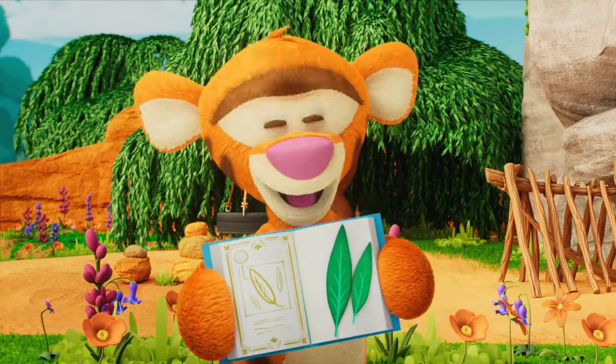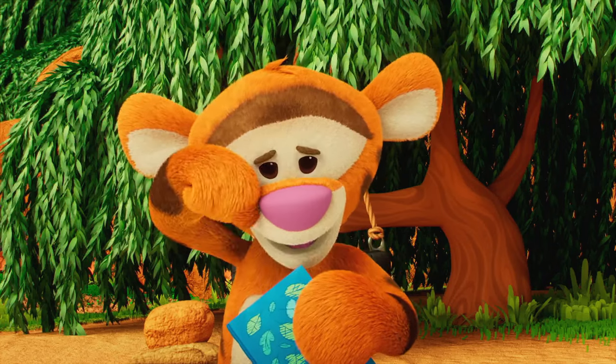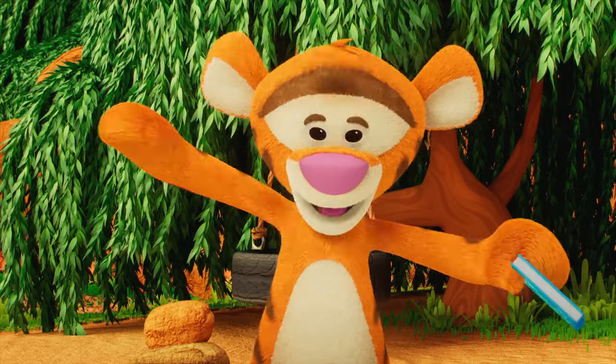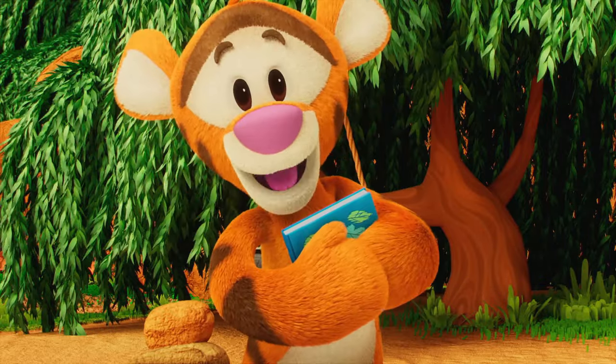My next leaf is from that tree over there. It's called a weeping willow tree. But don't worry, the tree's not crying. It's because the branches are really droopy. We've got to go to Piglet's house for the next one.